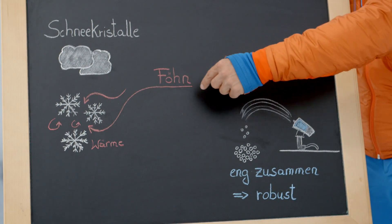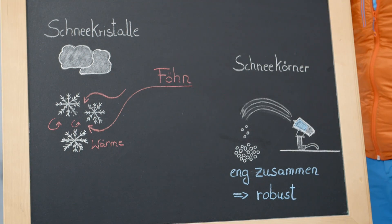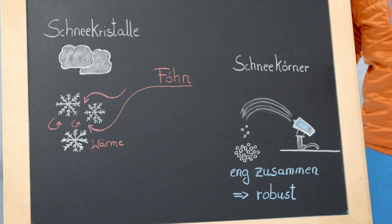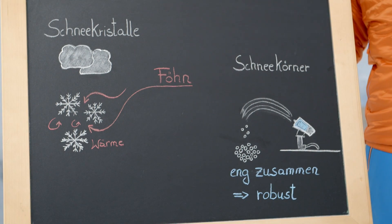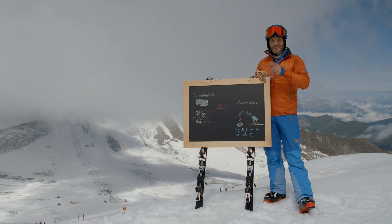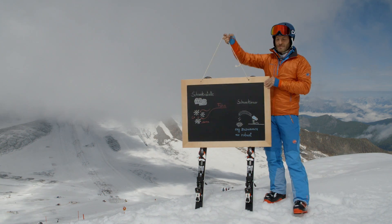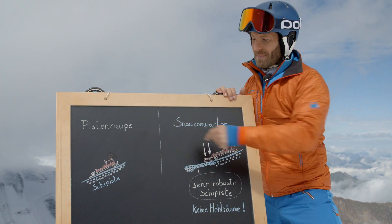Often in the Alps, there blows a warm wind called foehn. This wind takes the warm air to the voids located in between the snow crystals. The warm air in the voids causes the snow to melt and therefore results in the slope losing its solidness. The snowcat rolls over the short-grained snow and this is how the slope is formed in the first place.